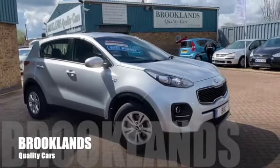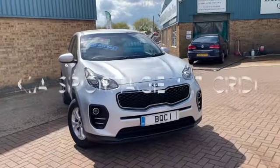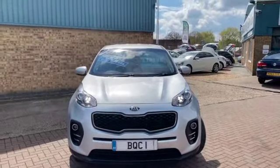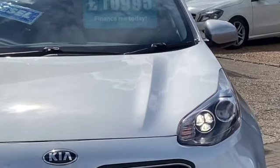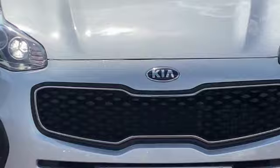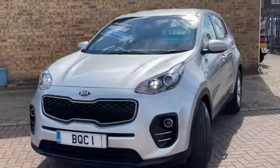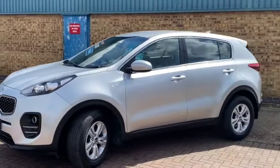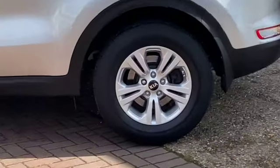Hi, welcome to Brooklyn's Quality Cars. I hope everybody's staying safe. Today we have a Kia Sportage 1.7 CRDi - this is the Kia Level One, it's a 2017 on a 17 plate with 39,000 miles, advertised at £10,995. It has great spec including these LED daytime running lights, full service history, and the balance of the Kia warranty. Finished in Silver Frost Metallic, it's a one-owner vehicle.